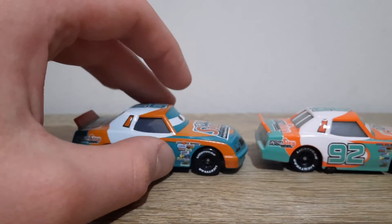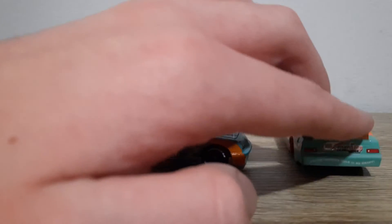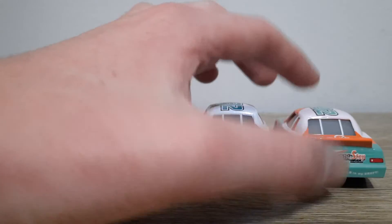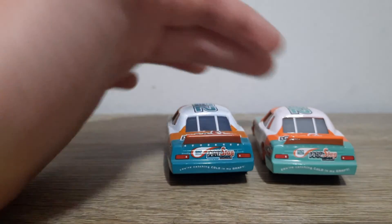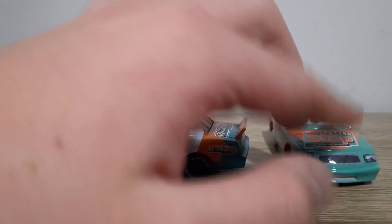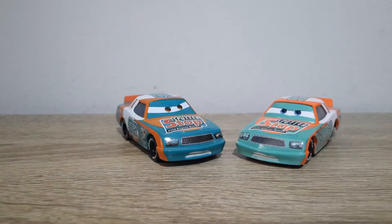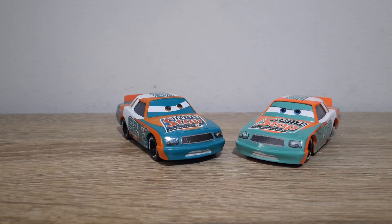Let me know which one you prefer. I think Thailand Murray is actually more accurate to the movie, so give me the mould of China Murray with the colours of Thailand Murray — that's what I'd like the most, honestly. I'm not a big fan of either: China Murray for having inaccurate colours, and Thailand Murray for having the wheels sucked in and the eyelid plate.